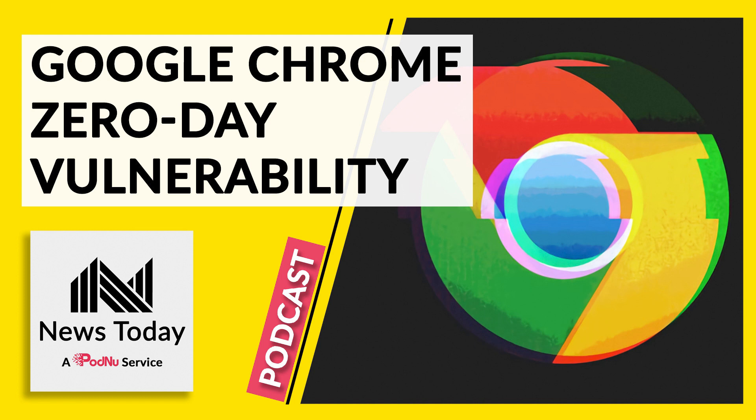Welcome to News Today, a podcast news service. Today is Monday, March 28, 2022, Central European Time.